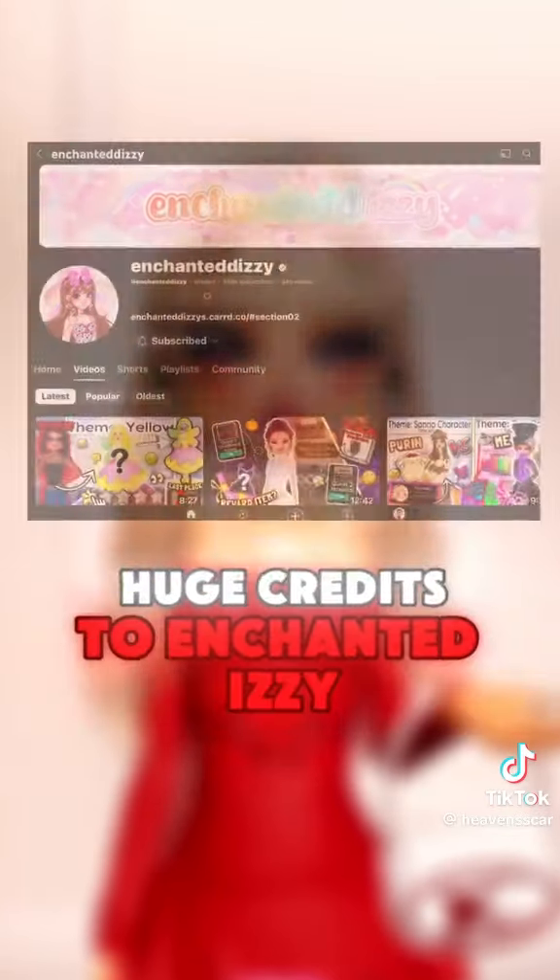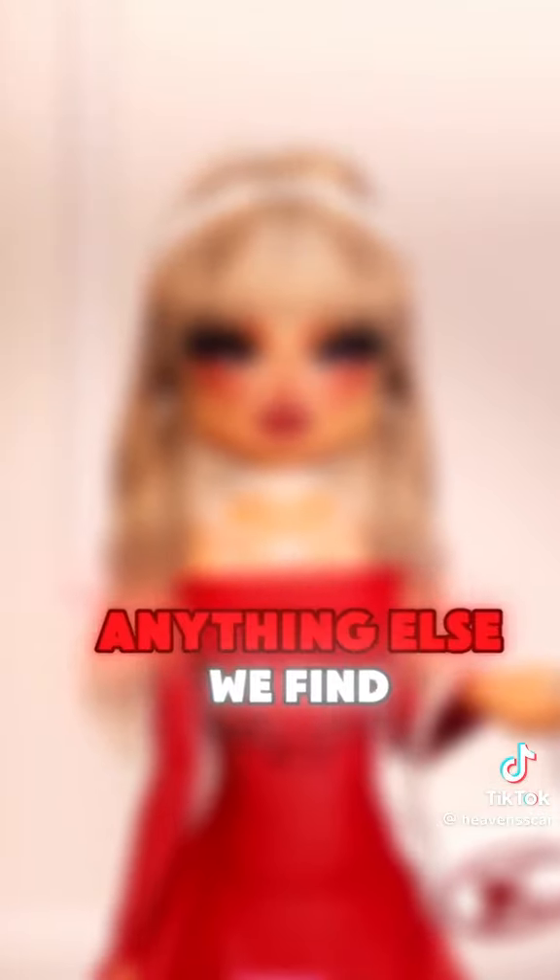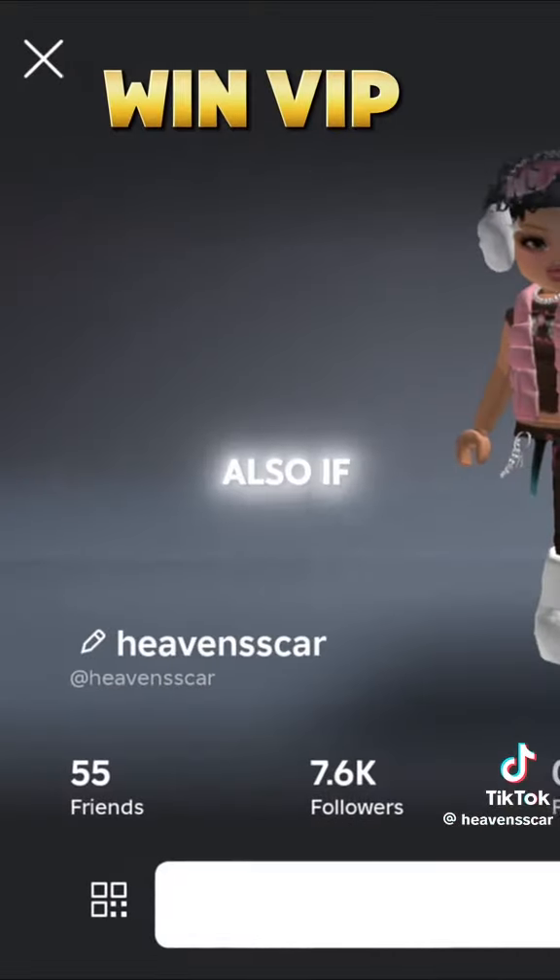Huge credits to Enchanted Izzy for all these sneak peeks and information — she really helps the community out. I will post about anything else we find out about in the next few days.